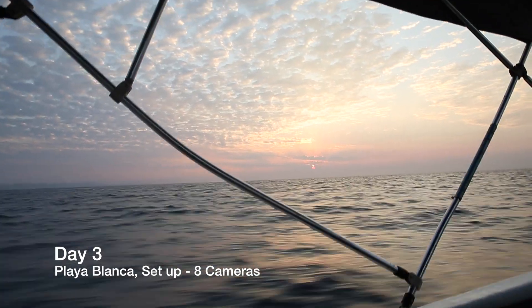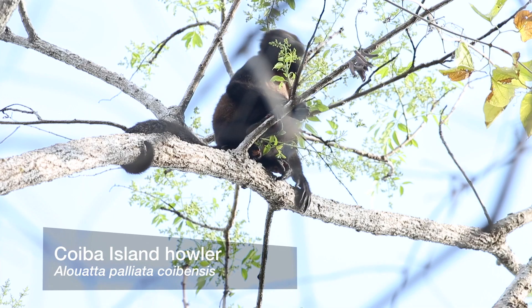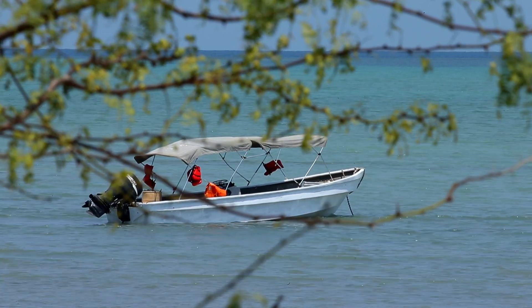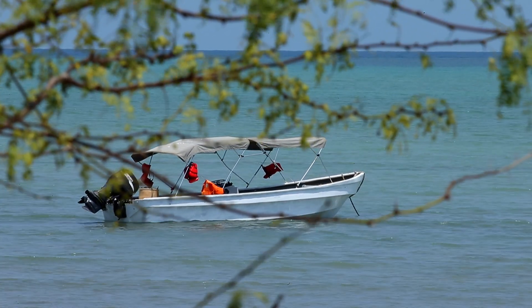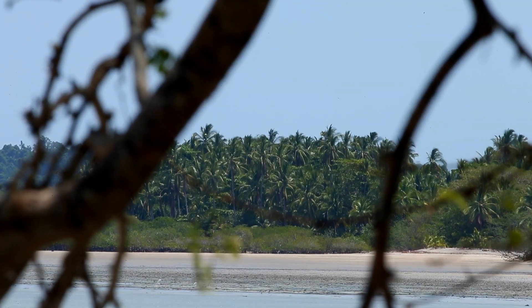The following day we started early. We saw a troop of endemic howler monkeys, only found in Coiba. It was very hot and we were all extremely tired from trekking through the jungle, but we managed to set up more cameras.